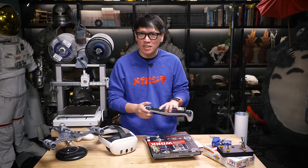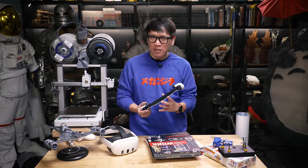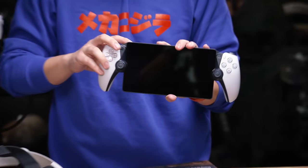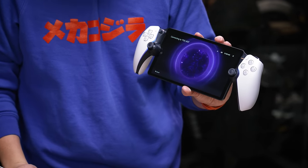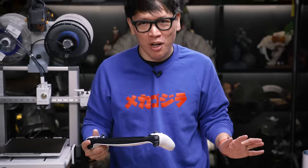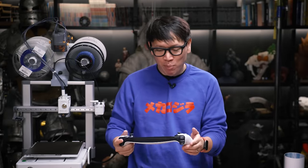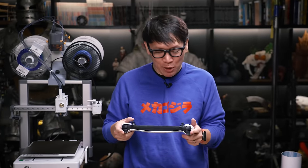Moving on to some gaming. A lot of handhelds this season — there was the Steam Deck OLED, of course, which I love. But you may be surprised that one of my favorite things this year is actually the PlayStation Portal that I reviewed about a month ago. It's still kind of controversial online. If you don't have a PS5 you may not understand why this is appealing. But after spending a bunch of time with it, this is how I play my PS5 now.